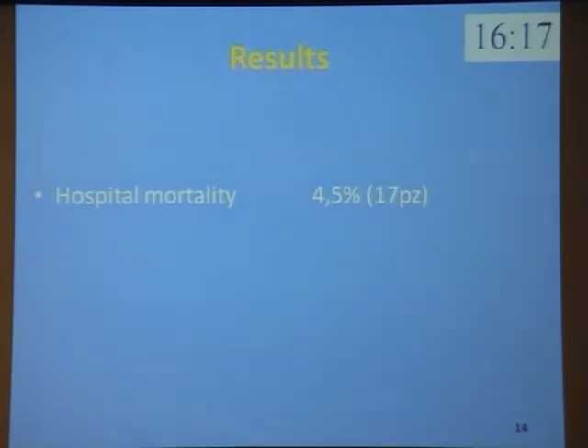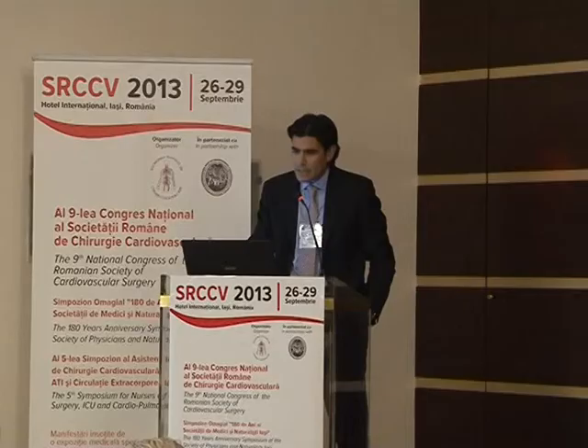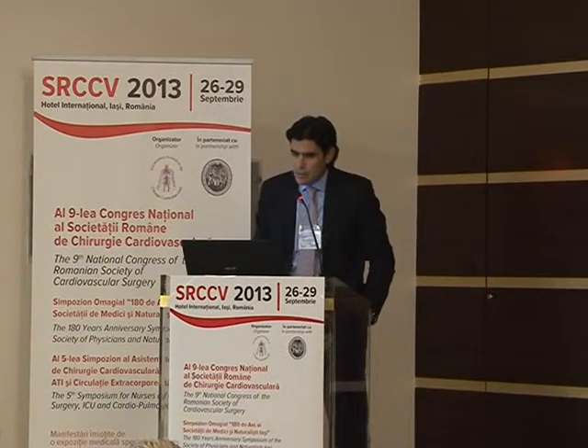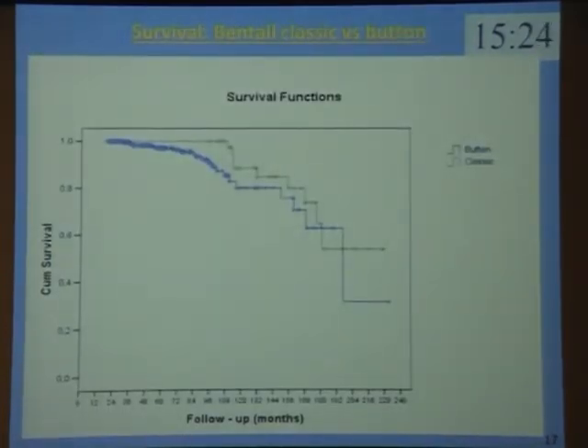The in-hospital mortality: total hospital mortality is 4.5%. In elective patients, 2.4%. In emergency, 22%. The mean follow-up is 98 months, complete to 97%. This table shows the causes of late mortality and late re-operation among survivors of the Bentall operation. The freedom from late re-operation at 5 and 10 years was 97% and 82%. The freedom from cardiovascular mortality at 5 and 10 years was 98% and 85%.